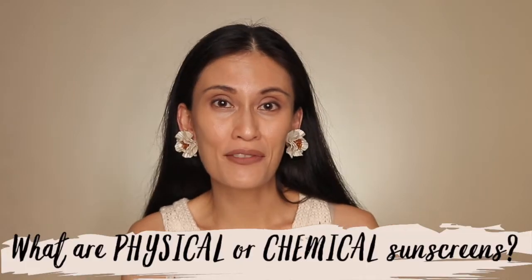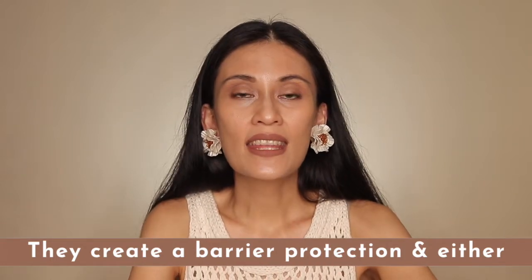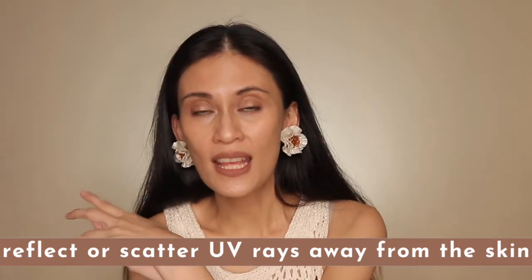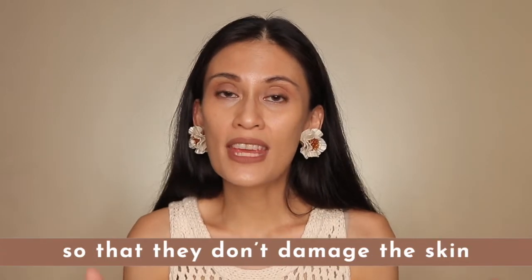You've probably heard about physical sunscreens versus chemical sunscreens. Physical or inorganic sunscreens — there are actually only two: zinc oxide and titanium dioxide. They create a barrier on top of your skin and reflect, scatter, or absorb UV rays. More recent studies show that physical sunscreens actually work by absorbing about 90% to 95% of the sun's rays. Chemical or organic sunscreens are everything other than zinc oxide and titanium dioxide. They need a few minutes after application to work because they cause a chemical reaction that converts UV rays to heat so that they don't damage the skin.